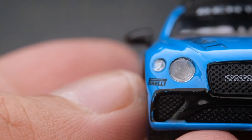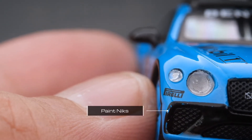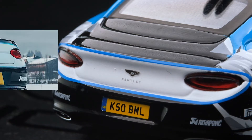I did notice some issues though — see the nicks on the paint? Moving to the rear end, we still have the red plastic inserts as taillights. Pretty clean and well-installed. The car plate number is a nice touch.